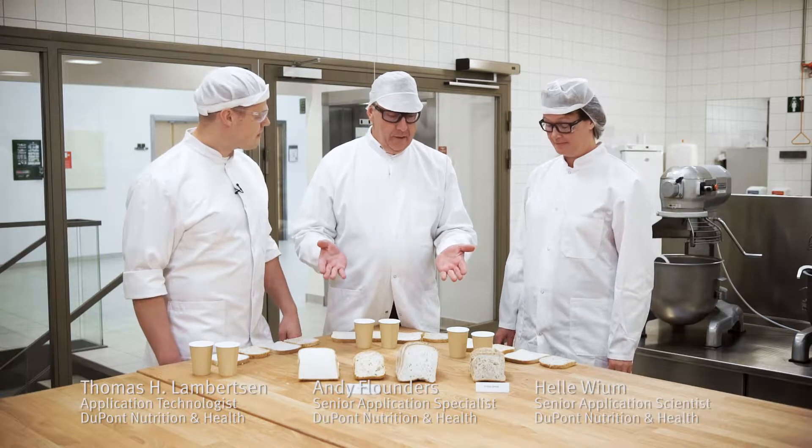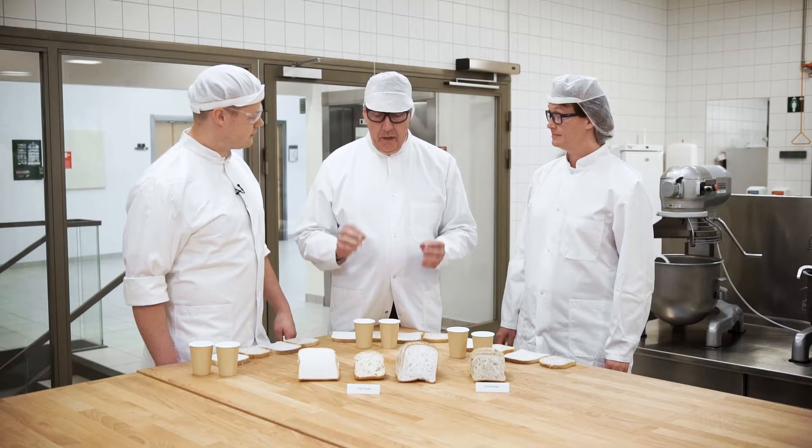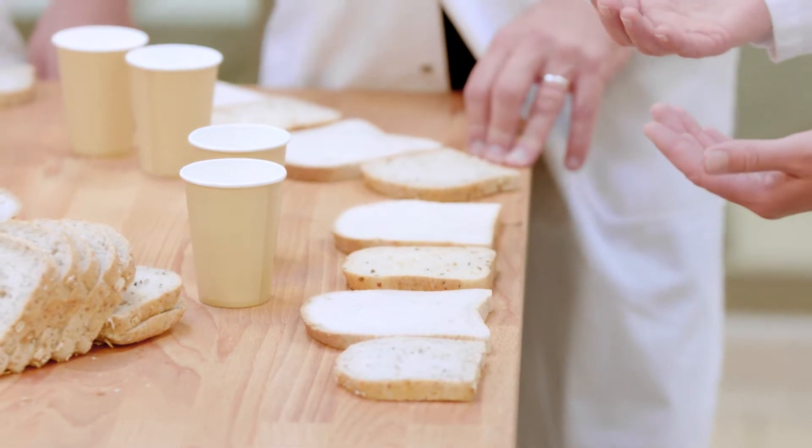What we have here are four different good quality gluten-free breads chosen from across a wide range of European markets. What we should do now is carefully look at these and evaluate each one of them. The most evident to start with is the volume, so let's take a look at the volume.